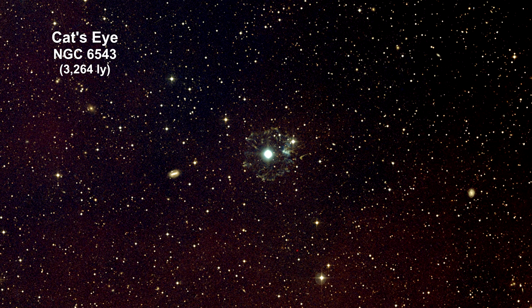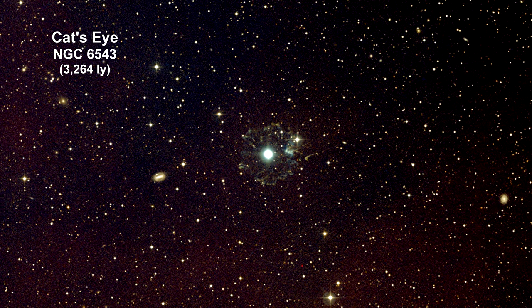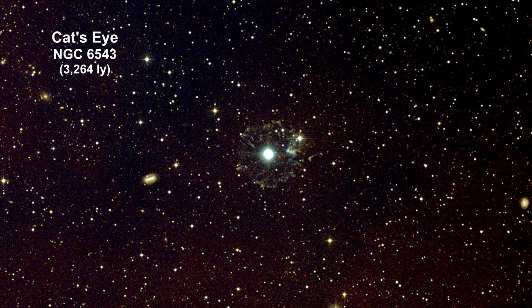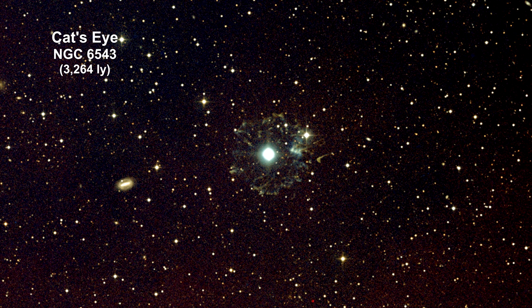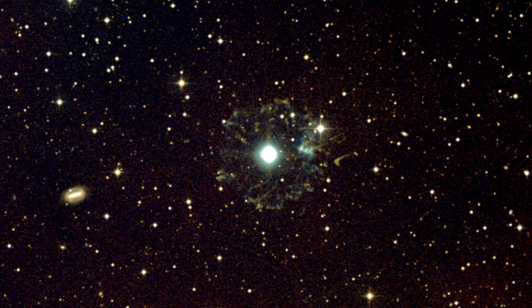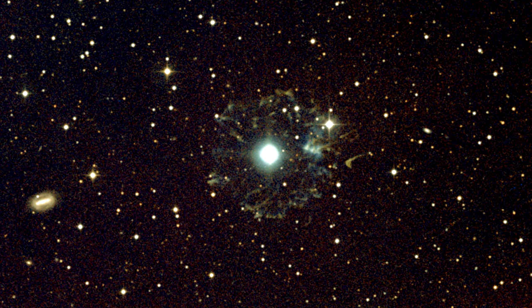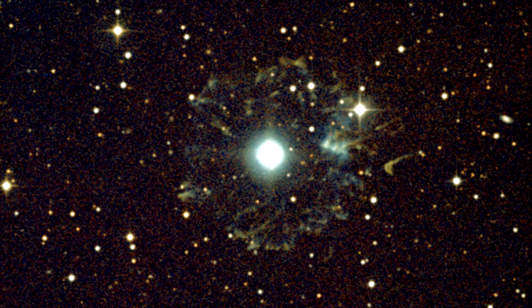The Cat's Eye is one of the most complex planetary nebulae, with surprisingly intricate structures, including concentric gas shells, jets of high-speed gas, and unusual shock-induced knots. These features made the Cat's Eye Nebula perfect for developing a new way to figure out how far away planetary nebulae are.